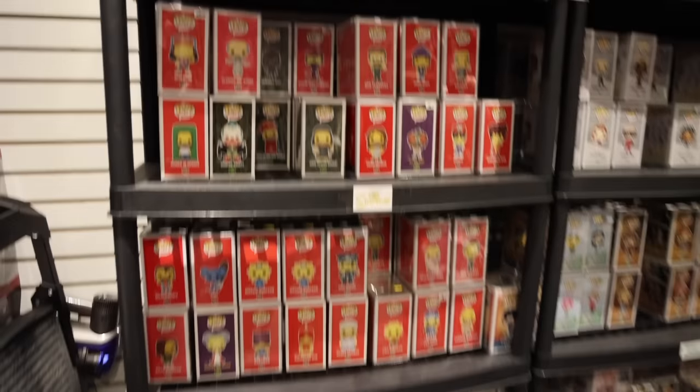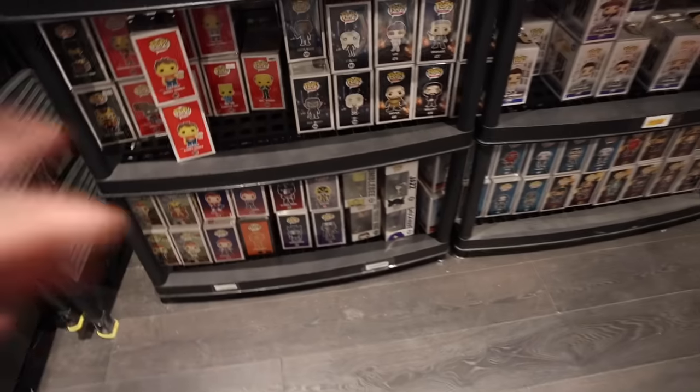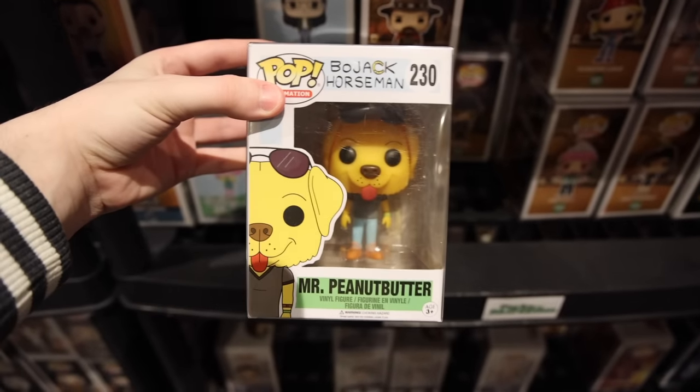Here is the animation section with a bunch of Simpsons ones - it just keeps going down. And I also noticed - I know Nate might be interested in these - they've got a lot of the Transformers ones down at the bottom there. We've got Seinfeld. This one here is, I believe, BoJack Horseman - yeah it is. Really funny to see Mr. Peanutbutter.